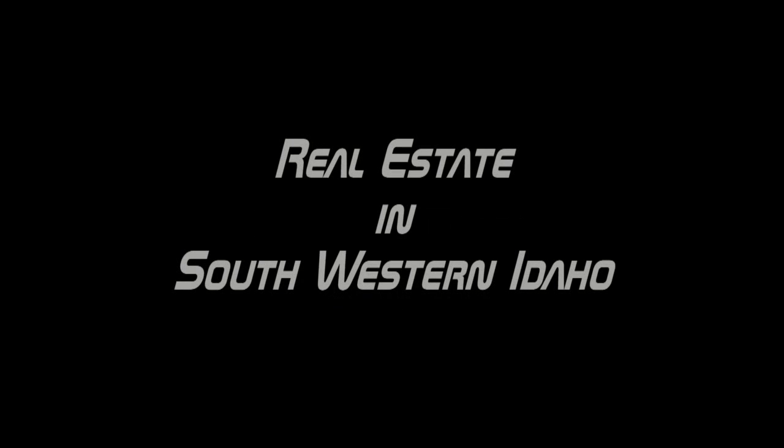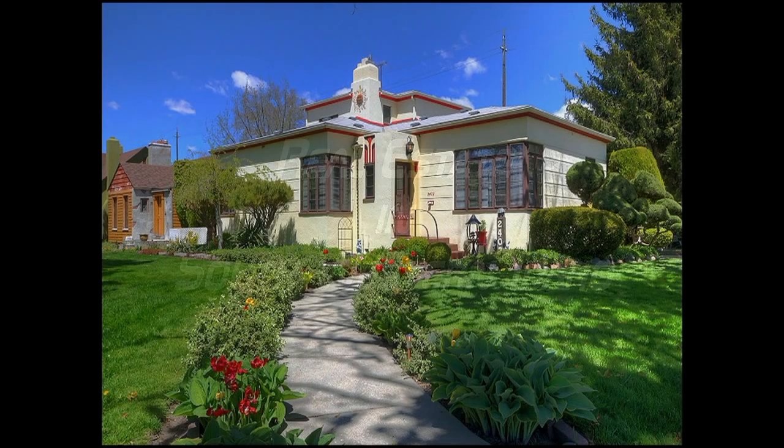Hello and welcome to the Idaho Dan podcast. These podcasts are designed to help you understand the real estate market here in Boise, Idaho. I try to put these on every once in a while to give you a better feel for what is going on.